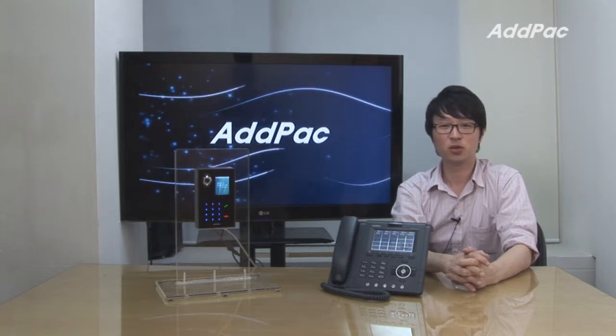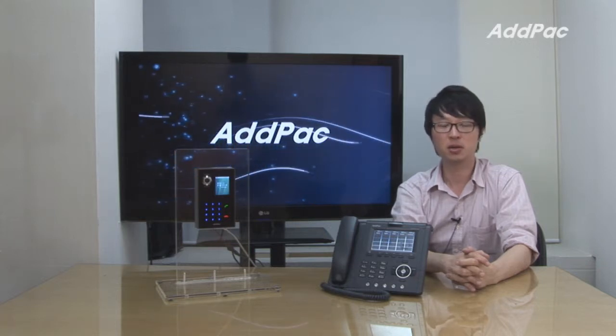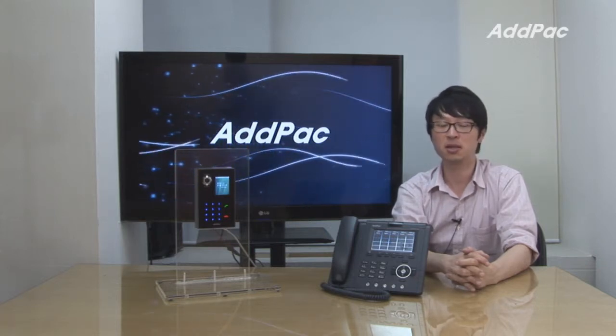Hello, I'm Lee with AdPact. Today I'd like to give you a brief overview of our new IP-based video intercom, the APVIC100.